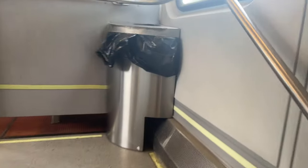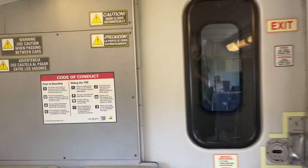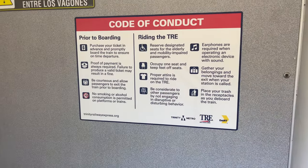It's also worth noting that, despite being called a bi-level car, there really are three seating levels — one on the bottom, one on the top, and one in the middle at the landing of the stairs on either side.